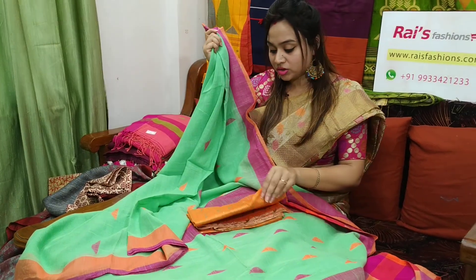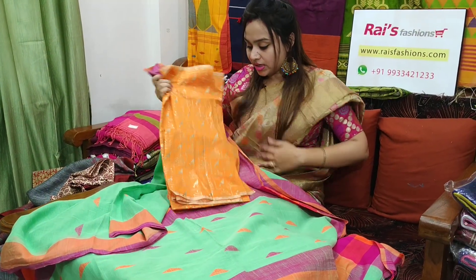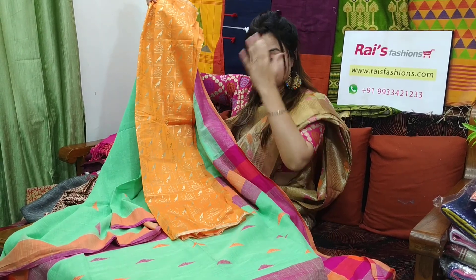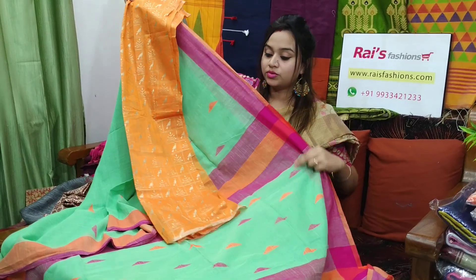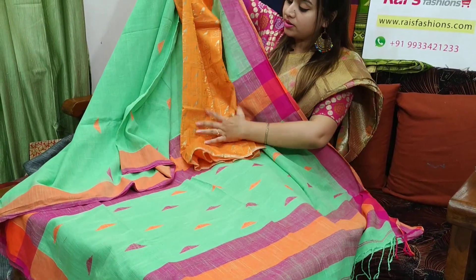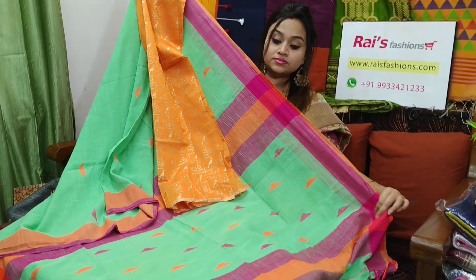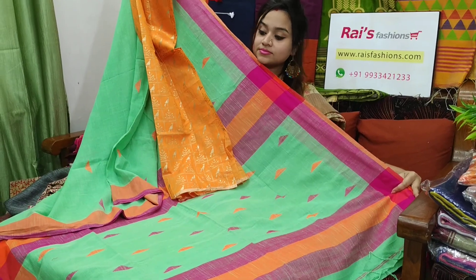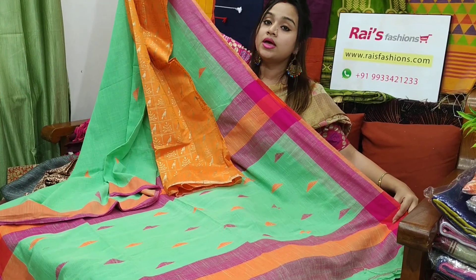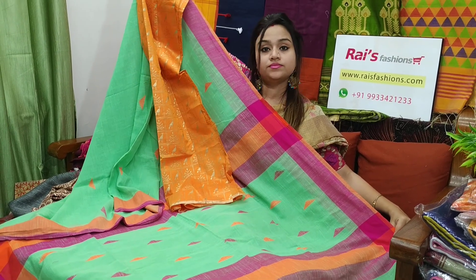I will suggest this soft silk material printed contrast blouse piece with this sari. With this contrast blouse piece, this sari price will be ₹1,900. Very nice one — soft, lightweight, comfortable, pure handloom. Woven by cotton Khadi weaving.